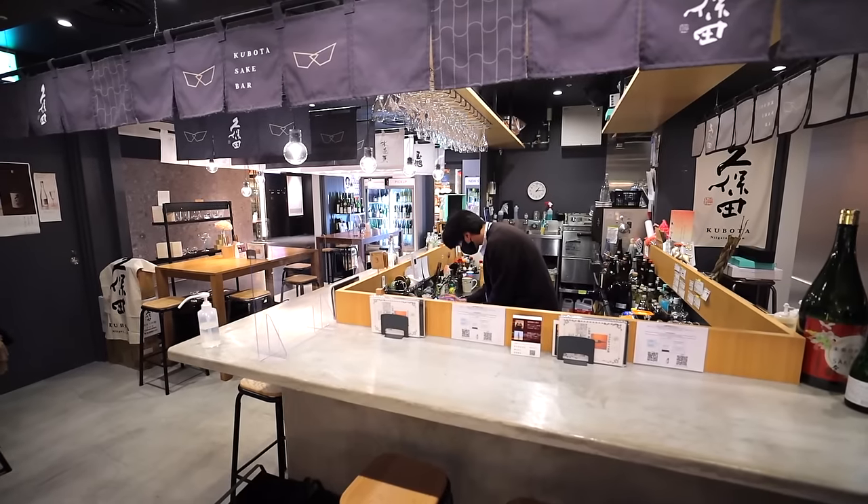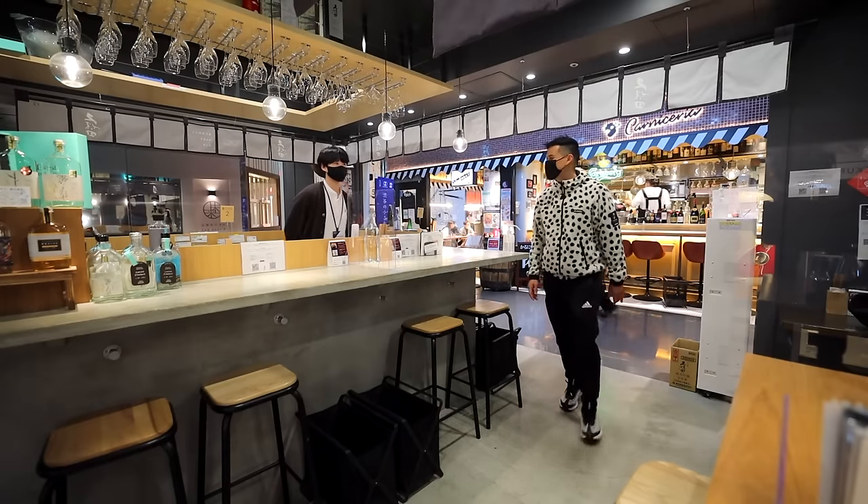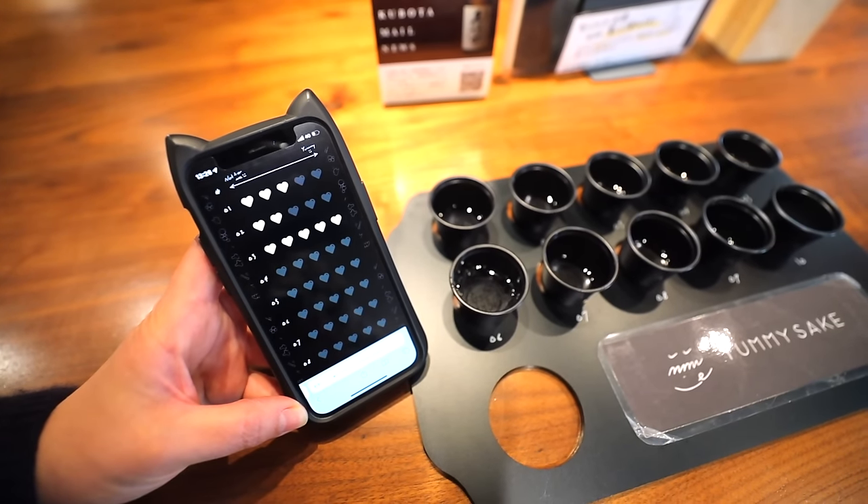This whole sake tour is getting me a little bit thirsty. Maybe I can find a place to drink. And here we are — Kubota Sake Bar in Shibuya. This bar is located in the basement of Shibuya Parco in Tokyo. Here you can enjoy their sake, and if you fancy a taste testing, they have that here too.